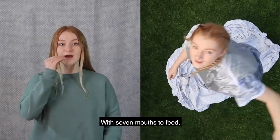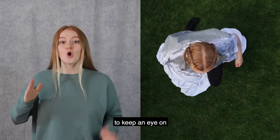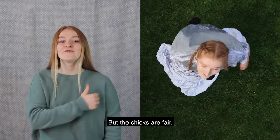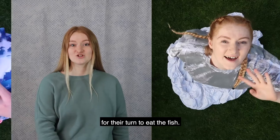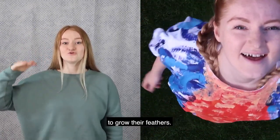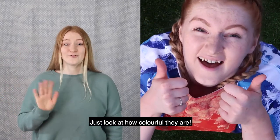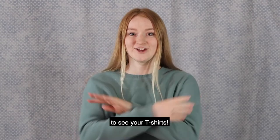It's a good thing they both like fishing. With seven mouths to feed, it must be difficult to keep an eye on which chicks have eaten enough fish. But the chicks are fair and wait for their turn to eat the fish. The chicks have eaten enough fish to grow their feathers. Just look at how colourful they are. I can't wait to see your t-shirts.